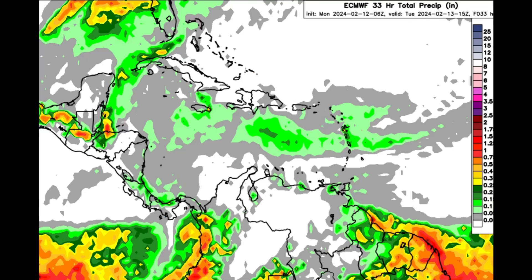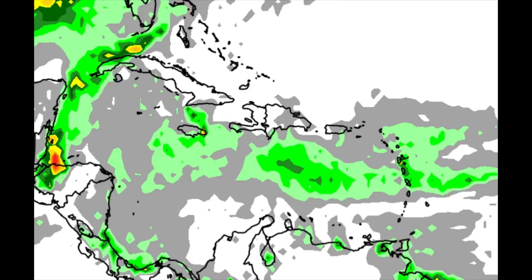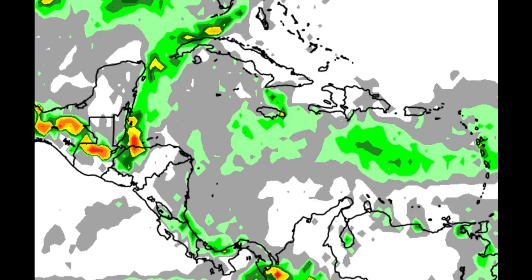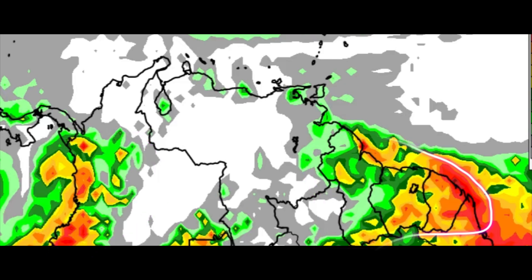Heading on to the rainfall forecast, going out into tomorrow morning, we can see some colorful shadings popping up across some areas. Looking into the Caribbean islands, the Bahamas, and Turks and Caicos islands, substantial rainfall is not really expected. There may be passing showers for the Lesser Antilles, near the ABC islands, and the Greater Antilles as well. For some areas in Central America there may be a heavy downpour here and there, but overall nothing extreme — though things have been active in parts of Colombia and the Guyanas.